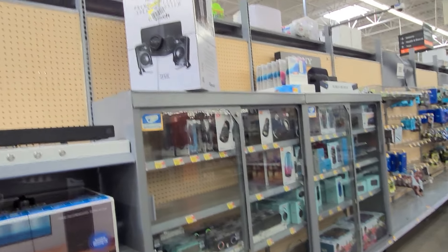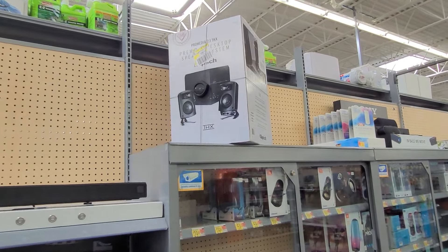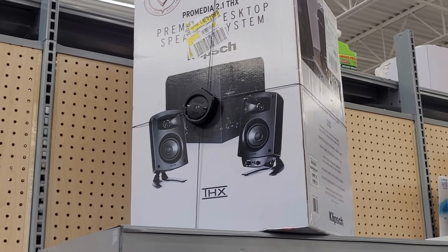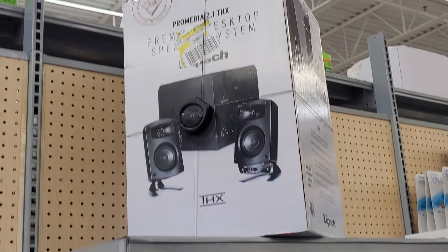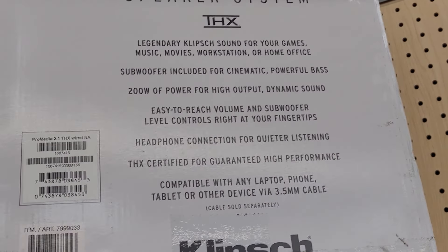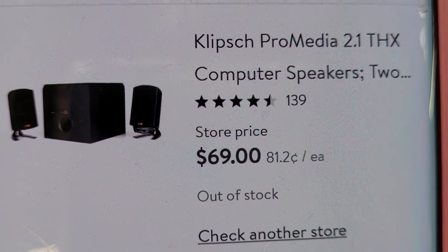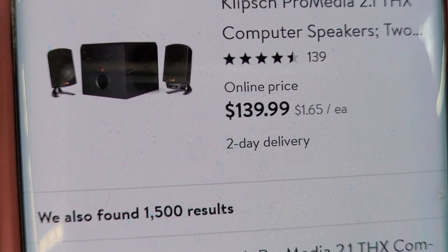Now I'm at the electronics section and I saw this here — I also saw this at another Walmart. It's desktop speakers, and this one is coming out to be 69 dollars, while the online price is 139.99.